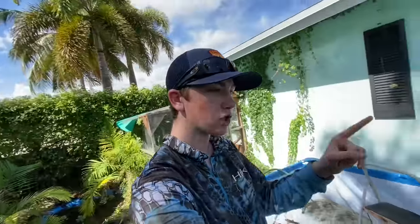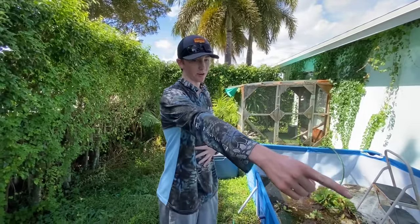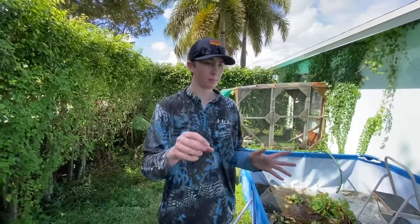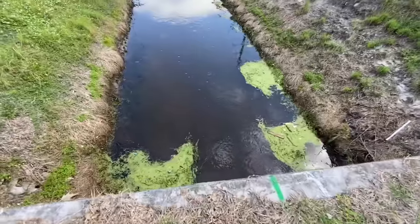The plan is to let the bass, tilapia, and peacock go in a nearby canal. The catfish is in a separate bucket because I'm going to keep him in my tank. If you have a name for the catfish, leave it in the comments below — the best one wins a shout-out in the next video and he'll be named that forever! We're going to feed him goldfish, lizards — this catfish will eat literally anything. We got two tilapia and two bass to run over to the canal.